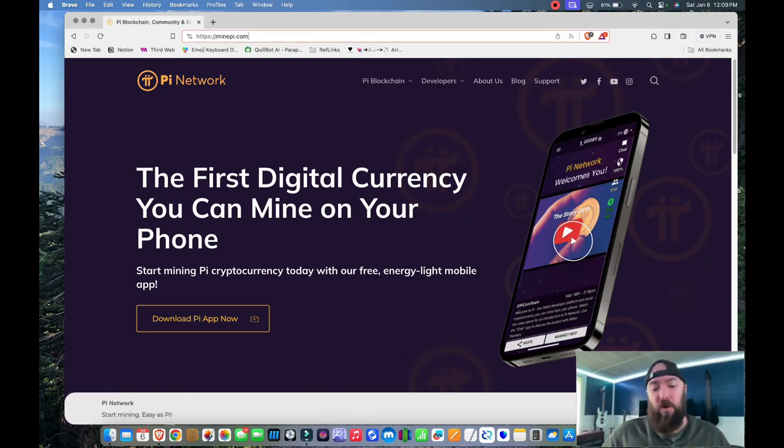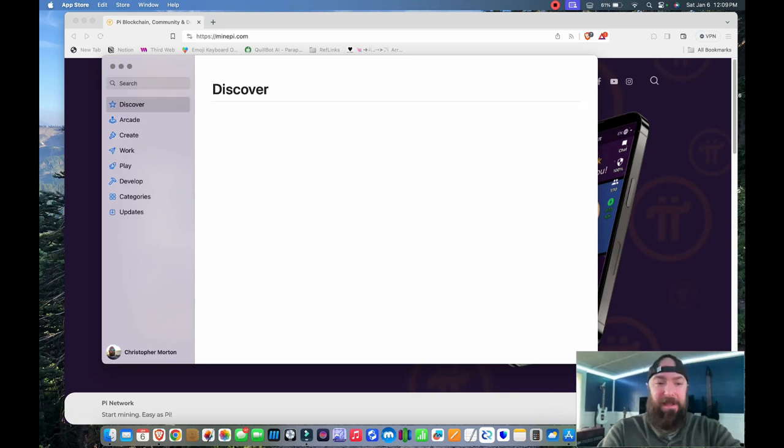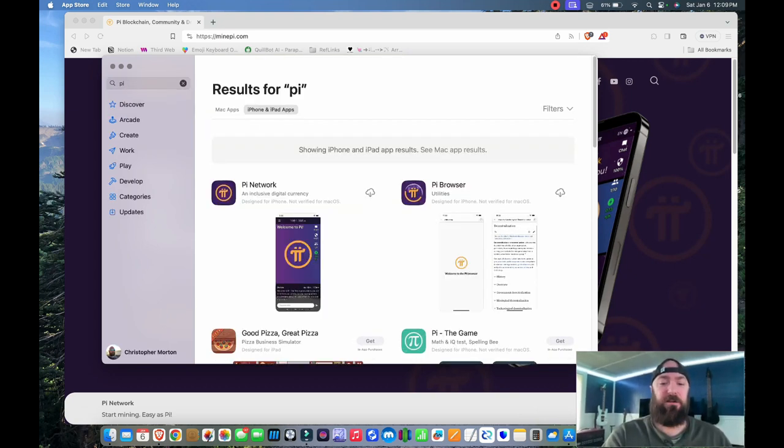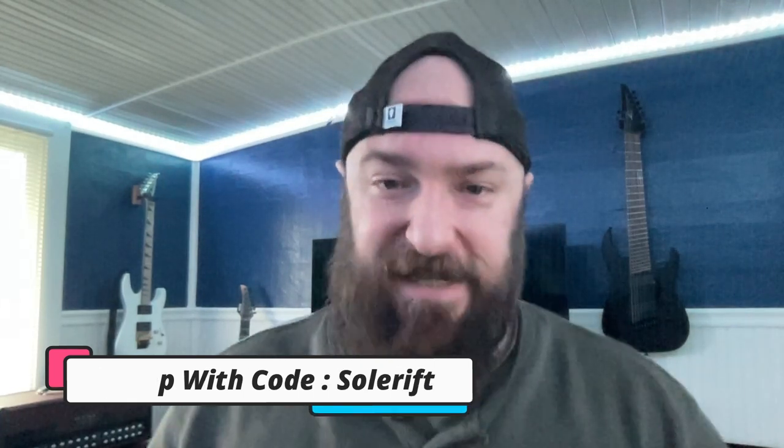You can either download there or go to your app store and search for Pi, P-I, and you'll download the Pi Network. Thank you for using my code, Solrift, S-O-L-E-R-I-F-T. And you start mining right on your mobile device and create mining networks.